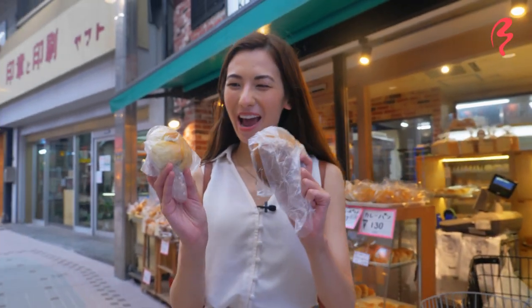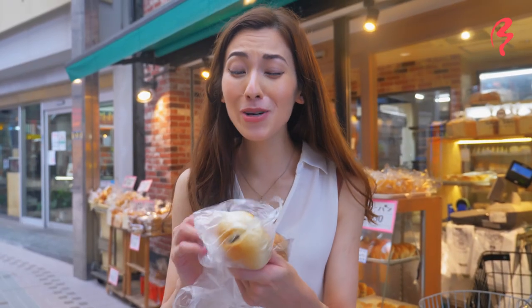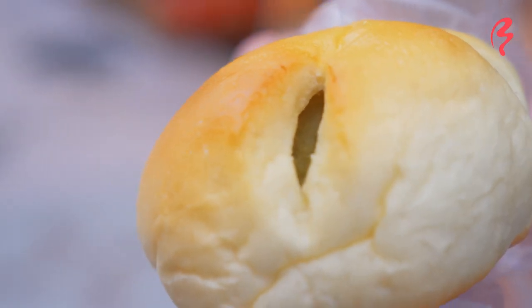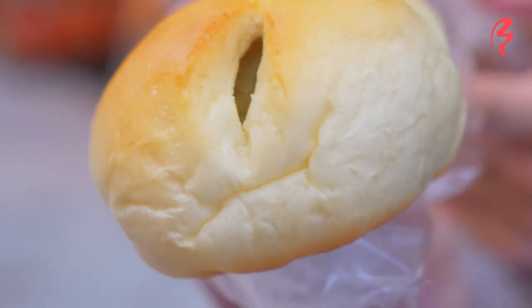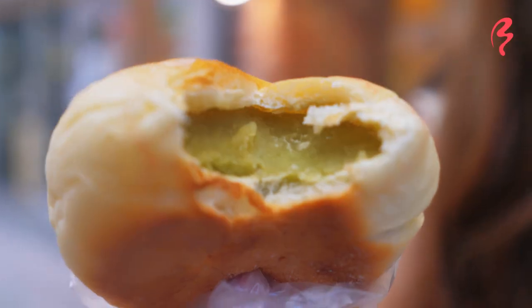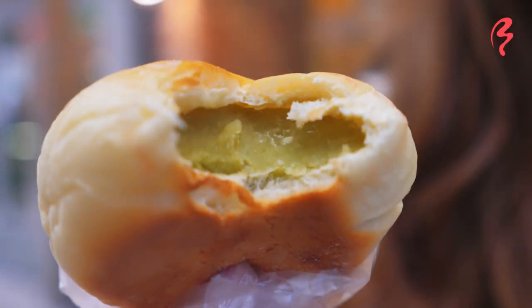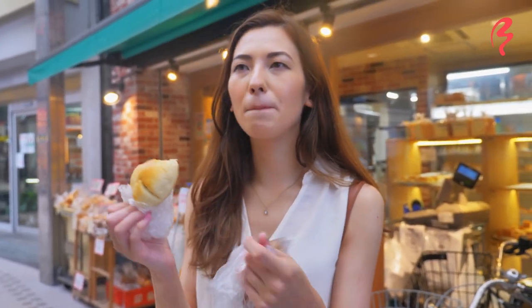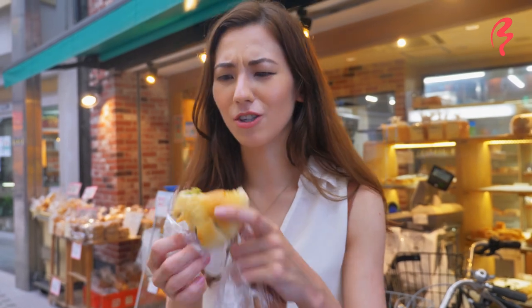I've got my breads! I'm going to start with the Uguisu Mame bread. You can see on the inside it's got a lovely green paste. Itadakimasu! It does taste a lot like a red bean paste dessert — very sweet on the inside. It tastes like zunda, which in Japanese is an edamame paste. And of course the bread itself is super fluffy and light, kind of like a brioche. It's delicious.